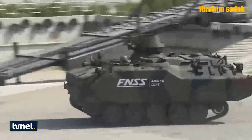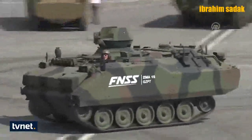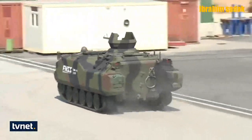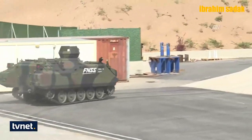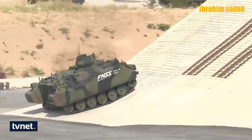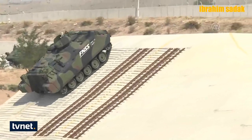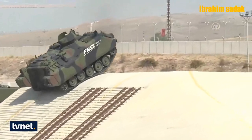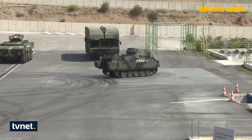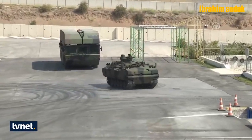Video hoşunuza gittiyse mutlaka beğen tuşuna basmayı unutmayın. Kanalıma abone olup bildirimleri açarsanız bu tarz videoları kaçırmamış olursunuz. Bir sonraki videoda görüşmek üzere kendinize çok iyi bakın. İzlediğiniz için teşekkür ederim.